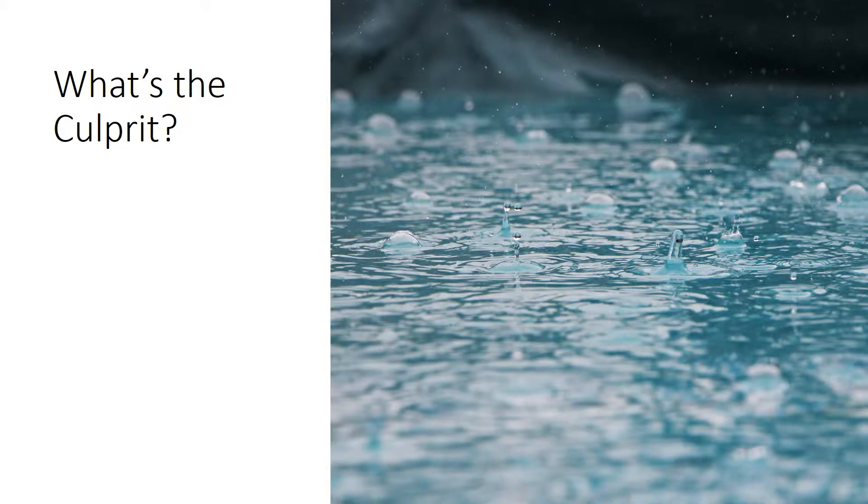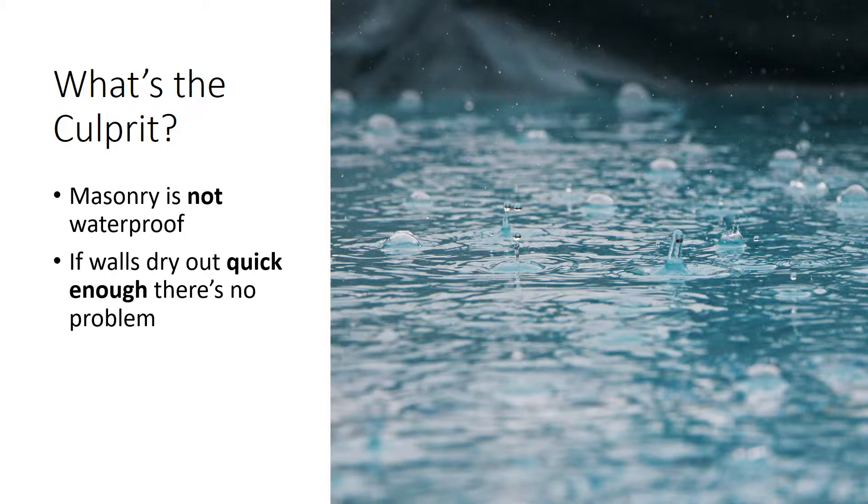We need to digest a couple of realities. The first is that masonry is not waterproof, and most sidings aren't. The second is that walls have always gotten wet, but if they dry out quickly enough, there is no problem. And finally, barrier products are imperfect.